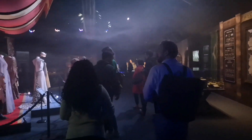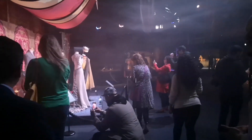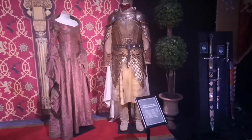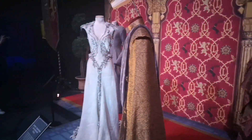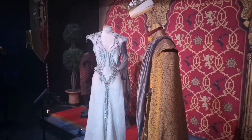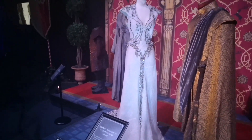Just going through, giving you a preview of the new Game of Thrones Touring Exhibition. A little bit of info: there are some pieces in this that are exclusive to Belfast only, so definitely have a look because they're not seen around the world. Make sure you all recognize some of these costumes — there's Jaime and Cersei, there's Joffrey, or whoever is king at the time.